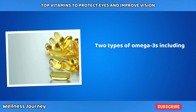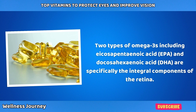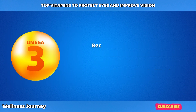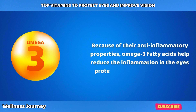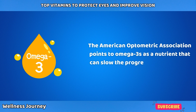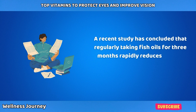Two types of omega-3s — eicosapentaenoic acid (EPA) and docosahexaenoic acid (DHA) — are specifically the integral components of the retina. These omega-3s contribute to the structure and function of the cell membrane in the eyes and help maintain optimal eye health throughout life. Because of their anti-inflammatory properties, omega-3 fatty acids help reduce inflammation in the eyes, protecting them against external stimuli. The American Optometric Association points to omega-3s as a nutrient that can slow the progress of age-related macular degeneration.